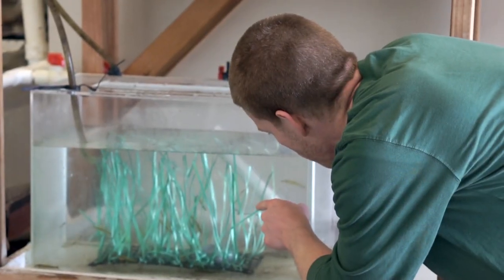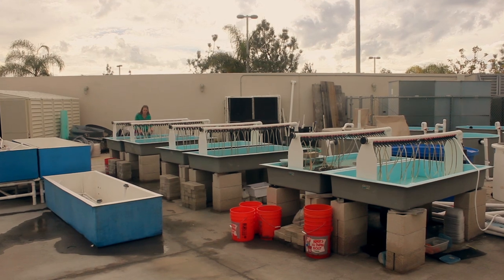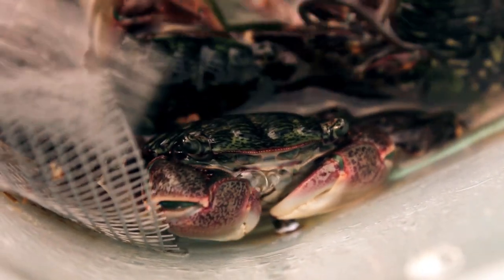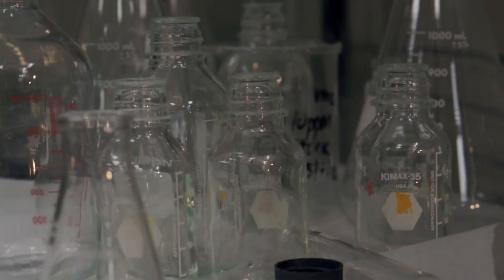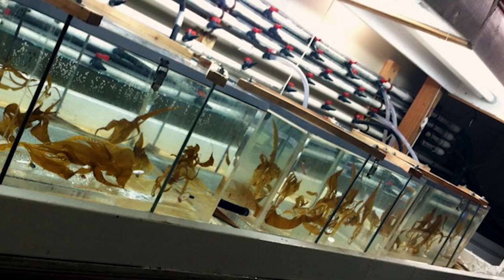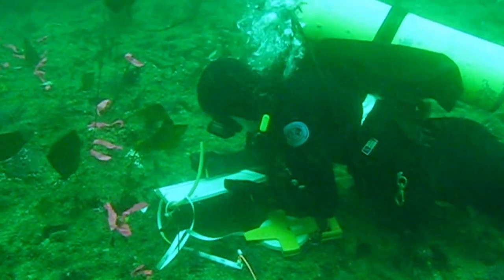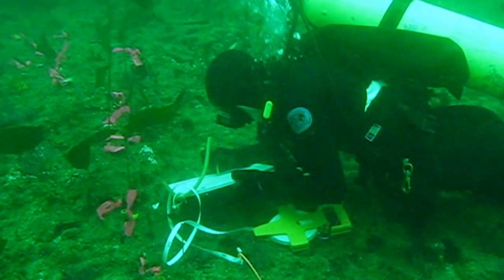Such a diverse focal area has allowed our students to pursue successful careers in academia, independent consulting, government, and non-governmental organizations. The facility is really built, in my mind, to serve two main purposes. One of those is to provide facilities for working with live marine organisms. The other is to provide a staging area for research that occurs in the field.